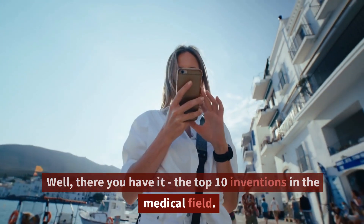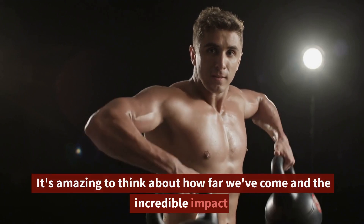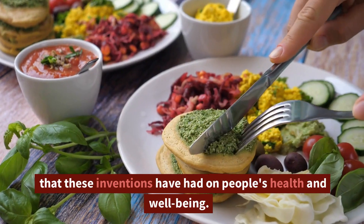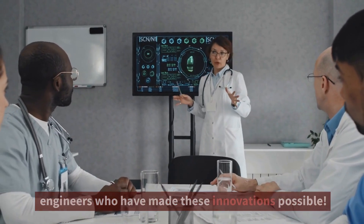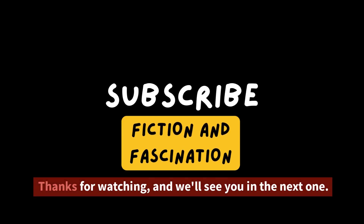Well, there you have it — the top 10 inventions in the medical field. It's amazing to think about how far we've come and the incredible impact that these inventions have had on people's health and well-being. Here's to all the amazing scientists, doctors, and engineers who have made these innovations possible. Thanks for watching, and we'll see you in the next one.